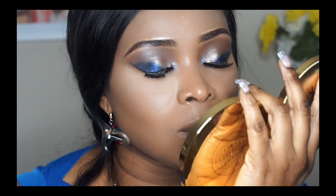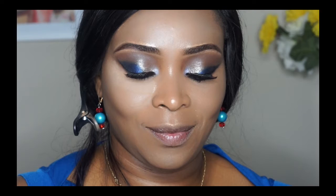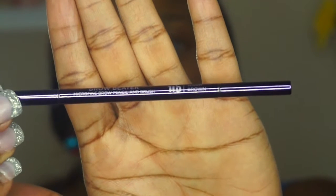Don't forget to thumbs up the video, share, and subscribe to my channel — as usual I love to see you guys watching. Now let's get into this makeup tutorial. For my brows today I'm using Urban Decay Brow Beader just to fill them in.